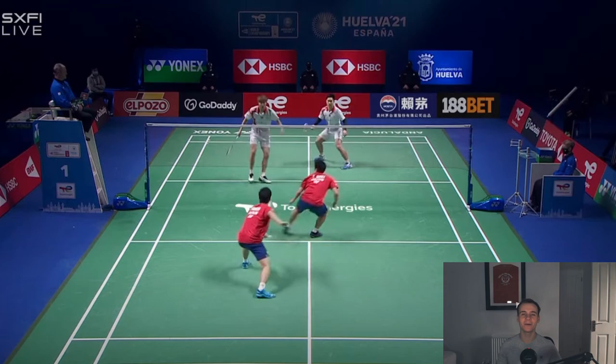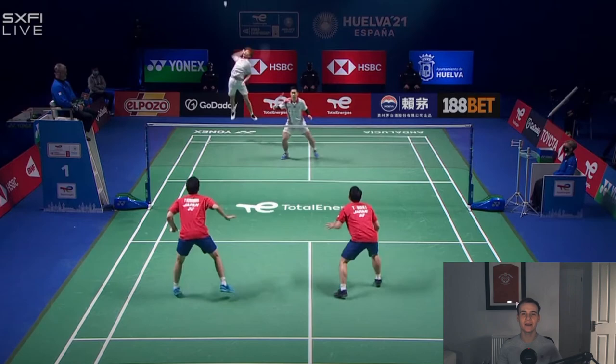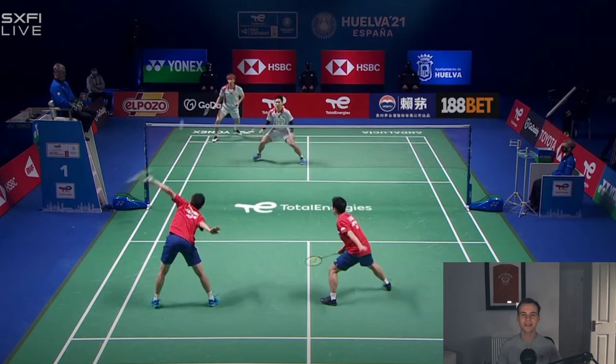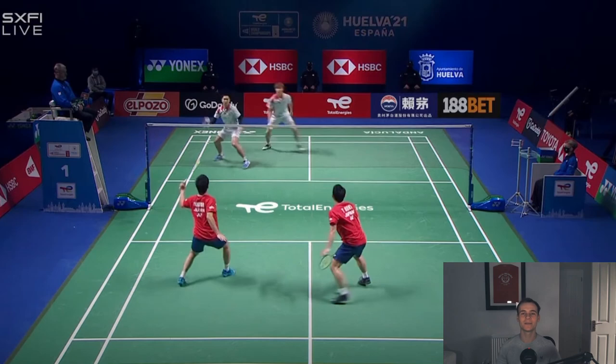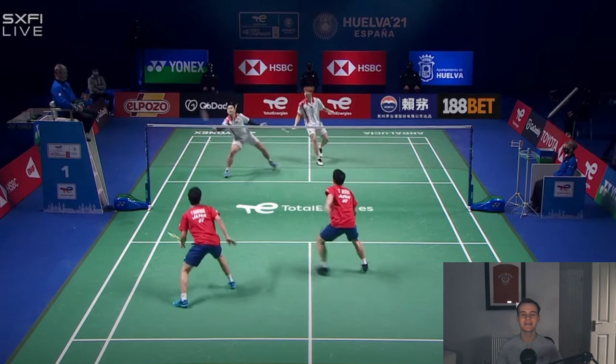Let's look at some of Hoki's plays and how well he reads the game to come forward to the net. In this rally versus He and Tan from China, the Japanese pair play a high lift and are on the defense. Kobayashi then returns a straight smash and then a follow-up block towards the net. When Kobayashi is defending, Hoki is standing towards the middle of the court and facing towards the shuttlecock to help his partner. In his mind he is thinking about coming to the net, knowing that one way he can help his partner and get involved is by covering the net.